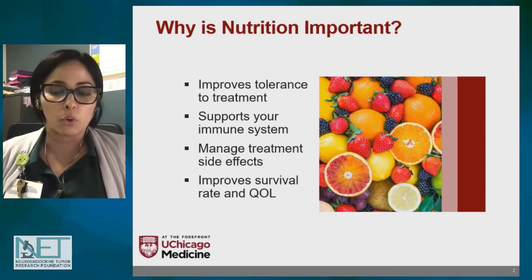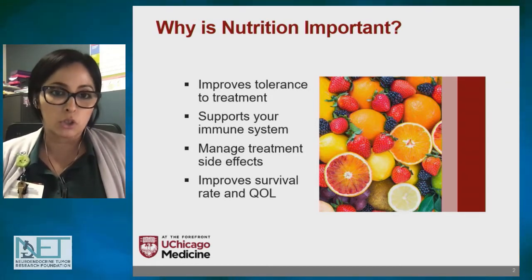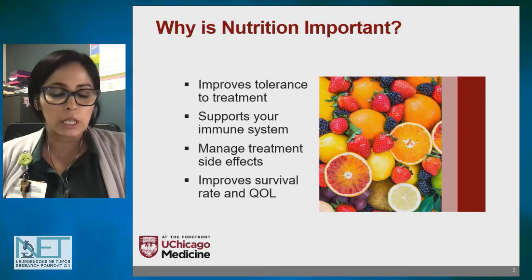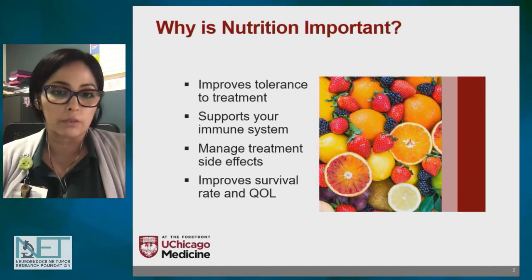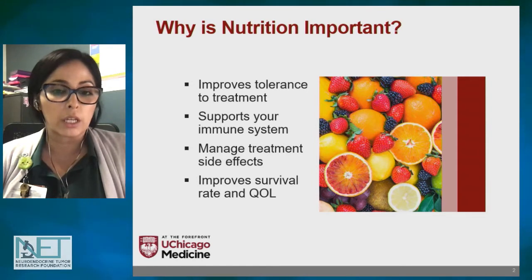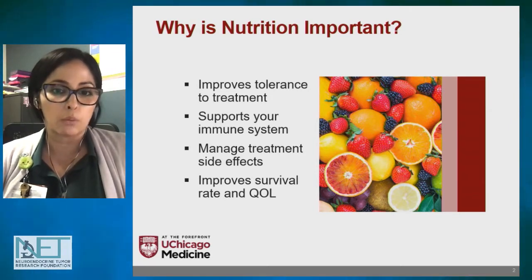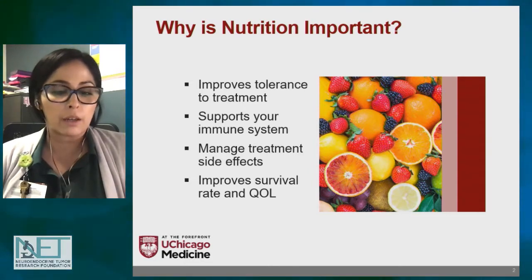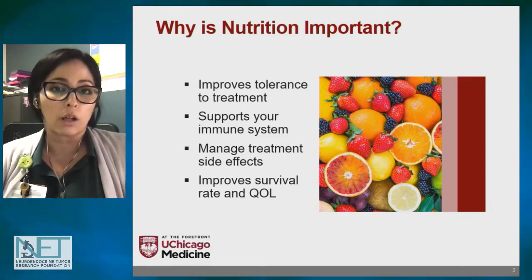Before we get into specific recommendations for neuroendocrine tumors, I wanted to discuss why it's important for all oncology patients to focus on nutrition. It helps improve your tolerance to treatment and decreases your risk of toxicity. By maintaining your muscle mass, you support your immune system, which decreases your chances of acquiring an infection and complications from wounds — for example, if you have surgery, you're less likely to get a wound infection. Nutrition interventions coupled with medications also help you manage treatment side effects more efficiently than medications alone. Studies have shown that being well nourished improves your survival rate and quality of life at home.